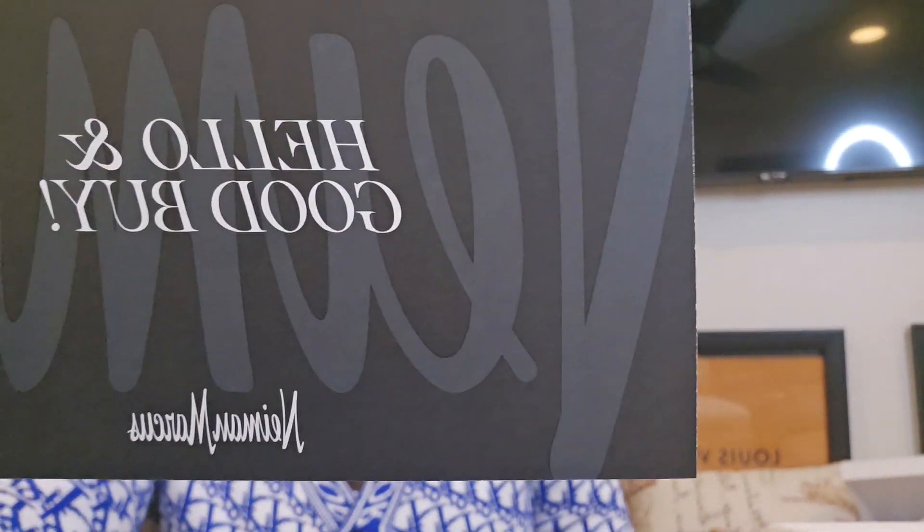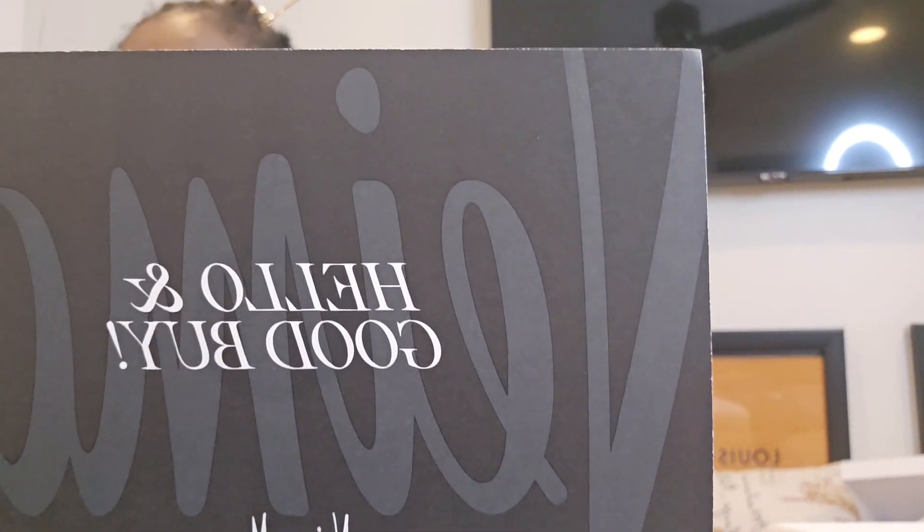Neiman Marcus loves to put this in their purchases and I want you guys to see this because it's super cool. It says hello and goodbye — so that is saying you made a good purchase.